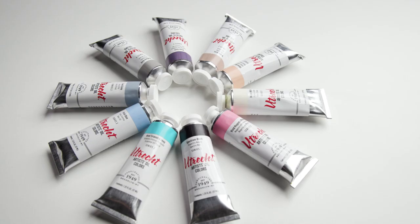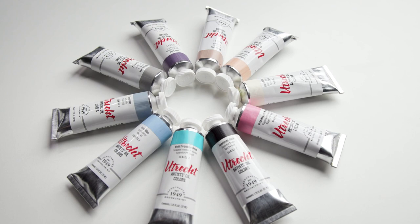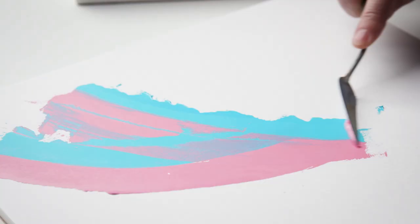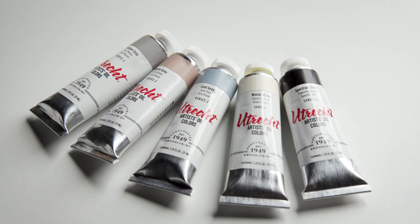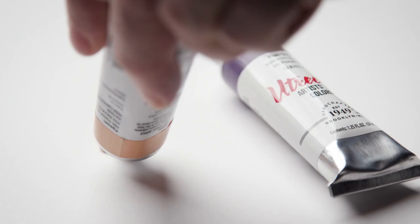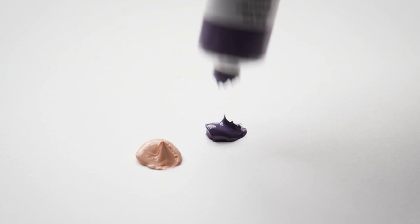Now Blick is introducing 10 new paints from Utrecht that you need to know about. Three new vivid colors — blue, magenta, and turquoise deep — create a really nice group of colors. The warm, cool, and medium grays, warm white, spectrum black, and unique neutral hues like warm blush and plum gray expand your range of possibilities.